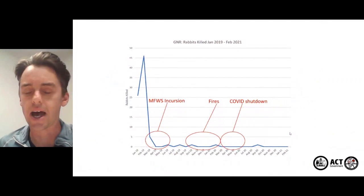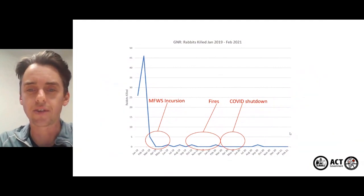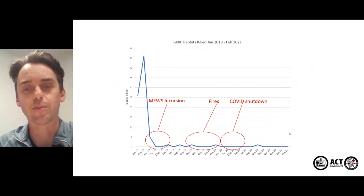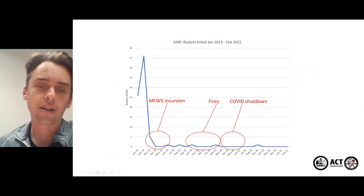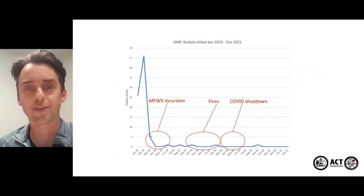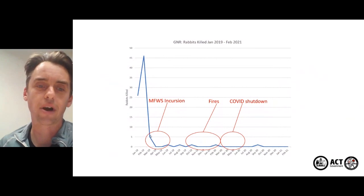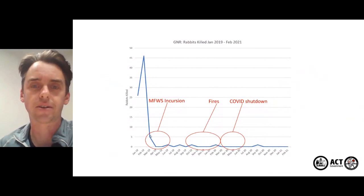It's also worth pointing out that this program was run at some pretty interesting times. Everyone had to deal with the COVID shutdown, and as a parks and conservation service we were heavily involved with the big fires on the east coast, which took a lot of time away from the program. The other really interesting event was in March-April 2019 when we had an incursion into the original sanctuary where three rabbits got in. That took a lot of effort away from the Goorooyarroo program, but because of the methods used through both programs we were able to locate and remove those rabbits from the original sanctuary very quickly.